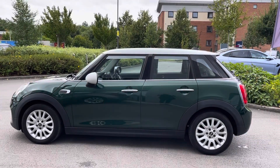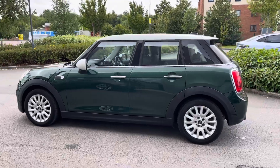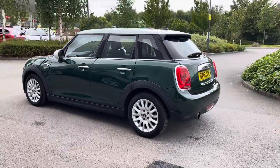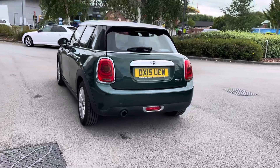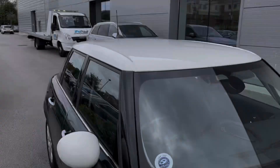This Mini Cooper has a 1.5 litre petrol engine in a manual gearbox. It features a Chilli Pack with a multifunctional steering wheel and selectable driving modes, including an excitement pack with radiant highlights.